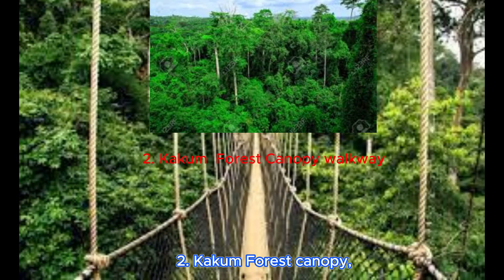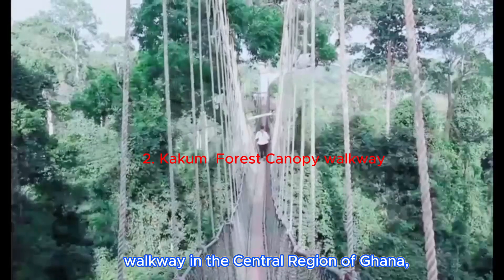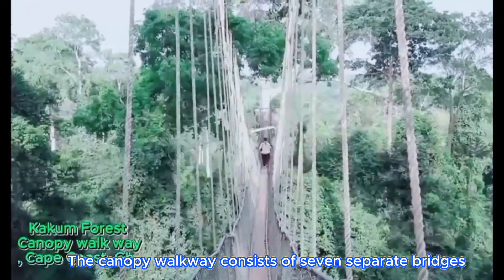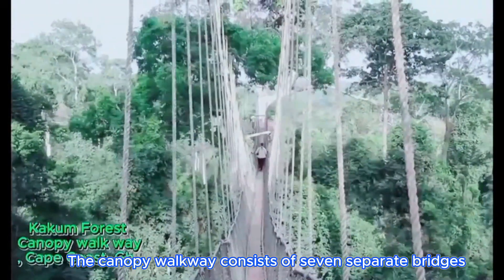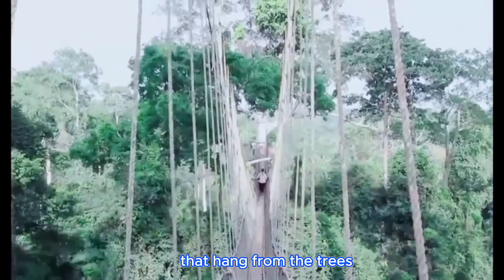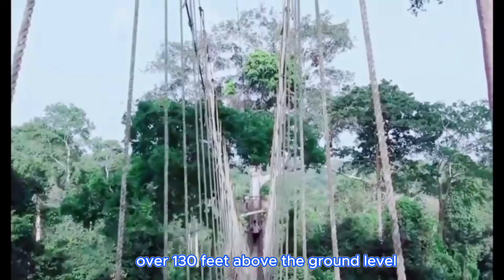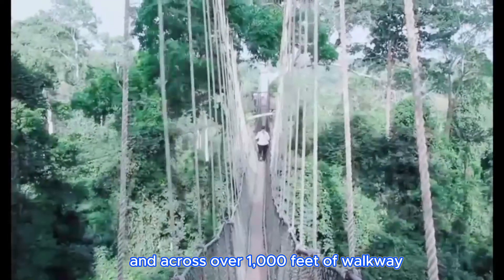The Kakum Forest Canopy Walkway in the central region of Ghana was opened in 1995. The canopy walkway consists of seven separate bridges that hang from the trees over 130 feet above the ground level and across over 1,000 feet of walkway.